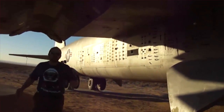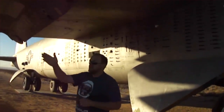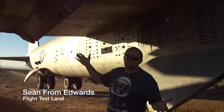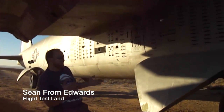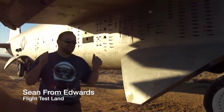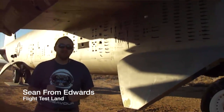It's one of those things that anybody can come up here and see, because this is outside of Northgate. You drive along Route 58, stop in, come around, and you can see this level of history. It really is a very cool airplane to see, and I'm happy to share this stuff with you guys while I'm still out here. Sean from Edwards, out.